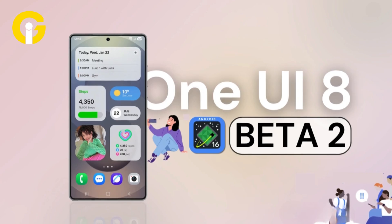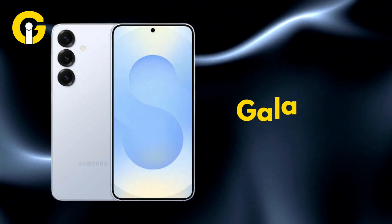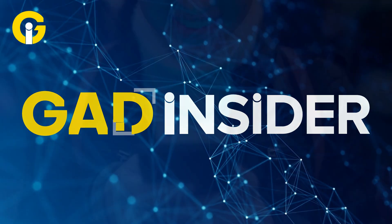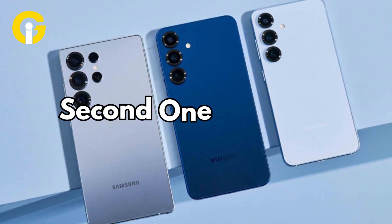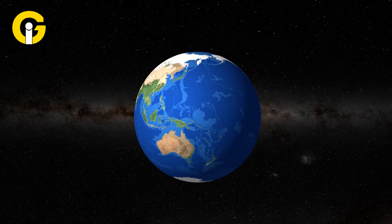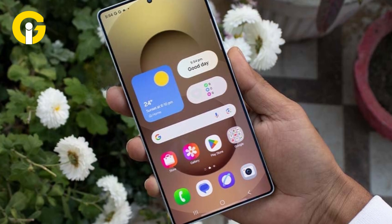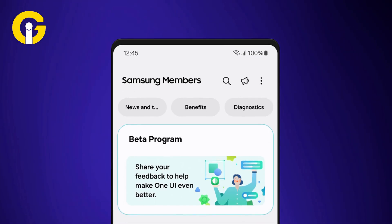Hey Samsung fans, the second One UI 8 beta just dropped and it's packing tweaks that make your Galaxy S25 feel smoother than ever. Is this the update you've been waiting for? Welcome to Get Insider, your hub for the hottest tech updates. Let's dive into what's new with One UI 8 Beta 2. Samsung's back with the second One UI 8 beta rolling out to the Galaxy S25 series and expanding to new regions. Based on Android 16, it's not a massive overhaul like One UI 7, but it's got some slick upgrades and bug fixes. Ready for the details? Let's go.